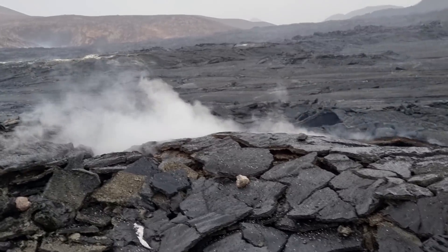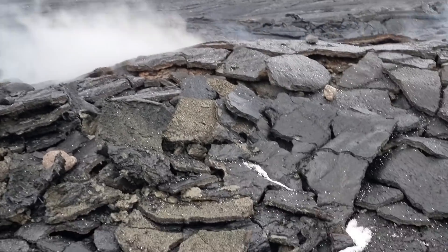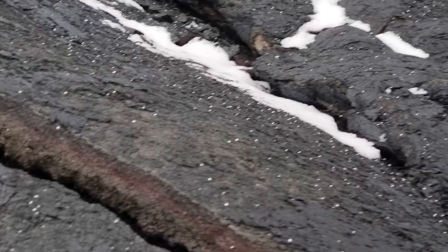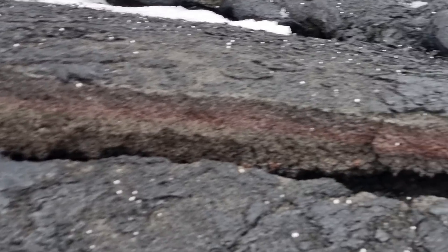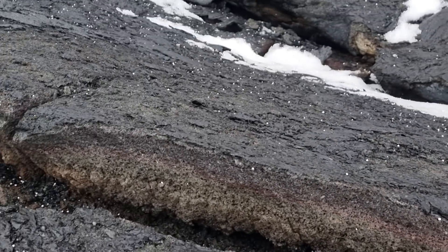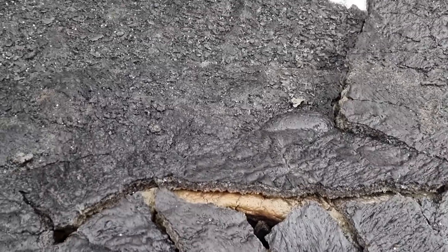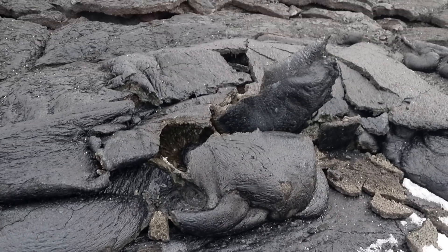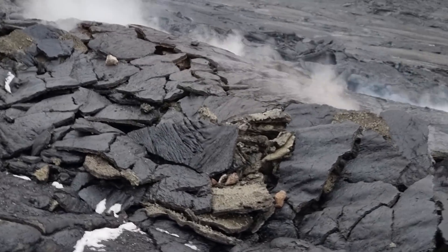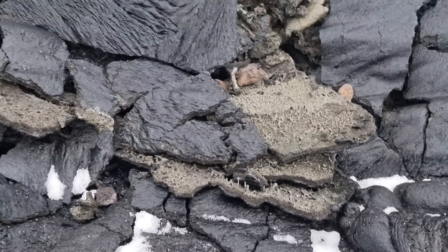It's a nice day today because yesterday was a storm. You can see those plates — this looks almost like gold. There are lots of cracks. Those plates are really messed up, and they are of different color from underneath. You see they are green from underneath and from the top it's a kind of black.